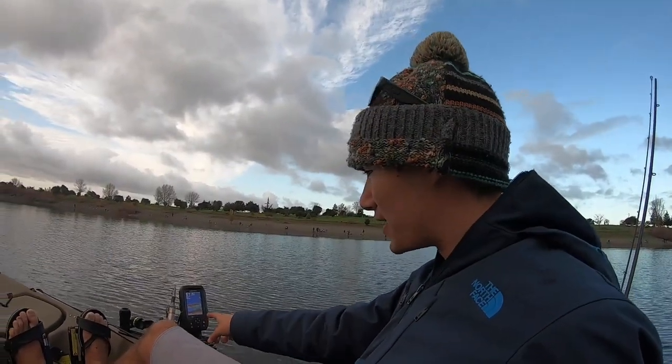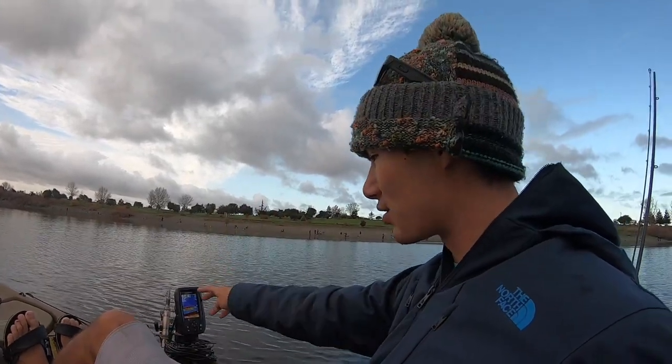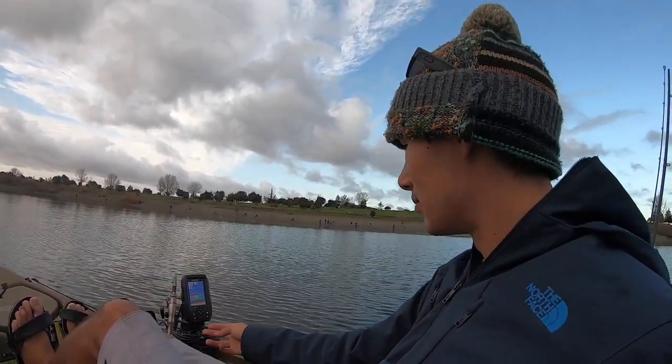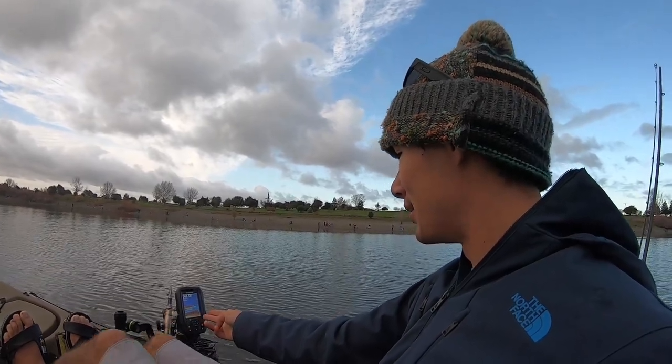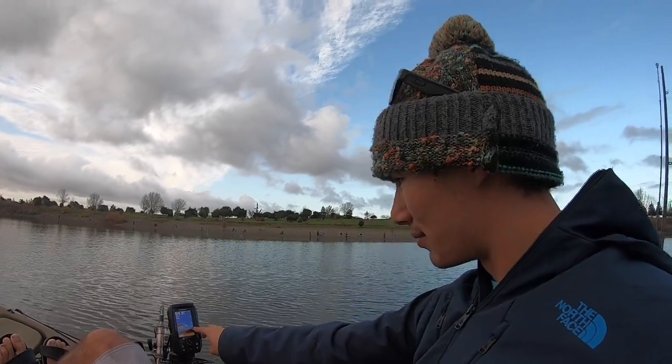One little note — just got a new fish finder set up here. This is the Garmin Striker 4, I believe. I'll leave it linked in the description below. So far so good — 60 feet deep here. I've seen a few marks. There's one right there. Might be a fish. Kind of looks like it could be a fish.